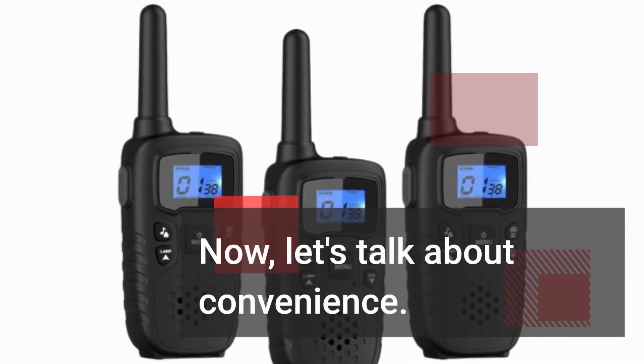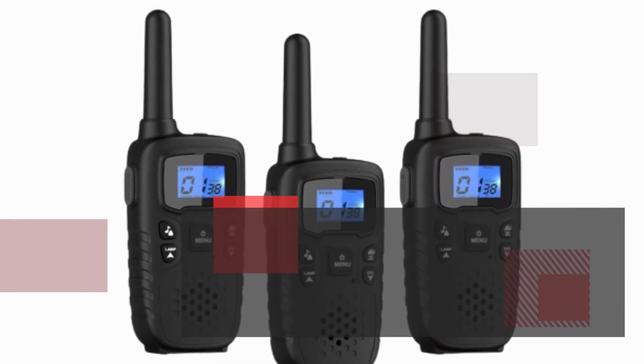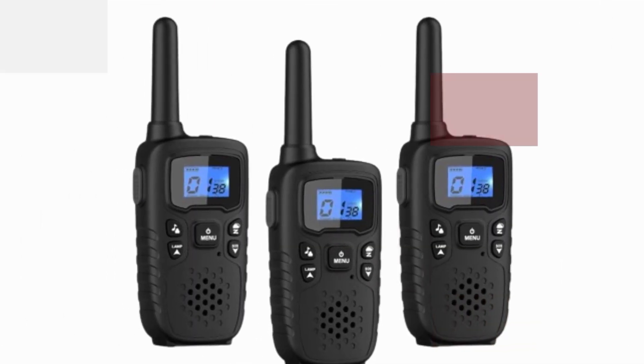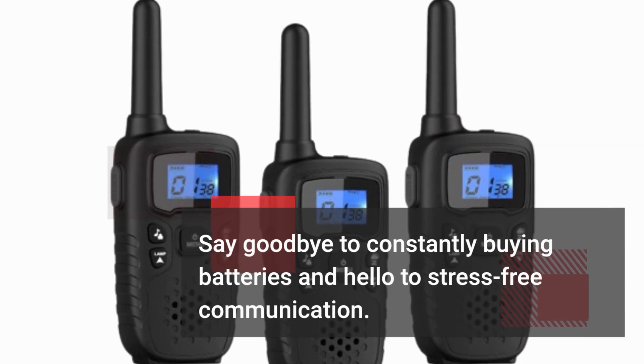Let's talk about convenience. These Walkie Talkies are rechargeable via micro USB, meaning you can charge them anywhere, anytime. Say goodbye to constantly buying batteries and hello to stress-free communication.